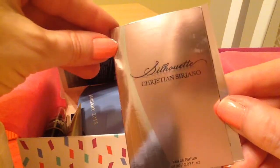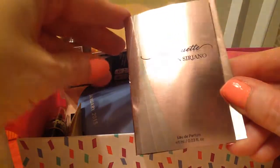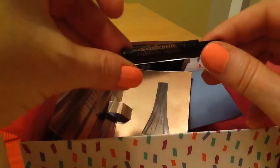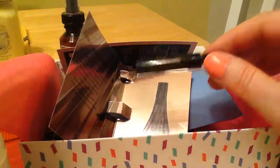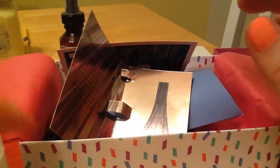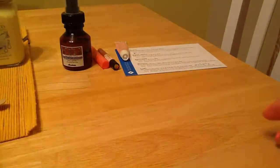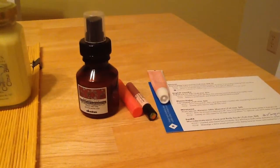And then we got another one — flip to the other side. Silhouette Christian Serrano Perfume. Another perfume. I don't know if I can figure out how to open it. I don't want to break that off yet, so we will have to give that a go. I'm not crazy about getting a perfume, but overall, loving this box — much better than Ipsy did this last time.